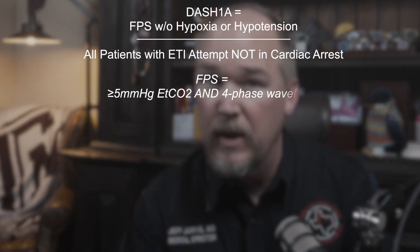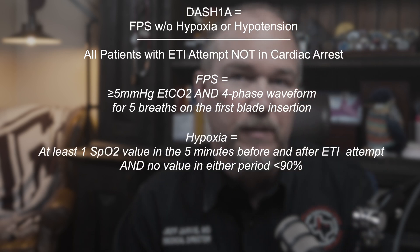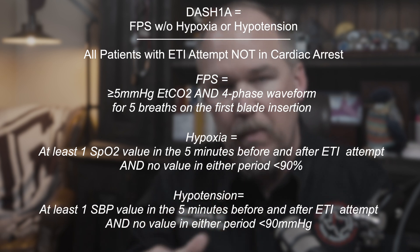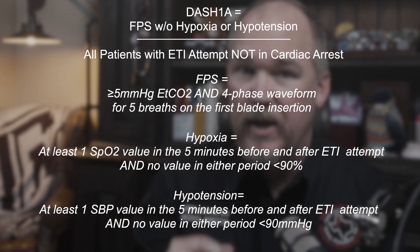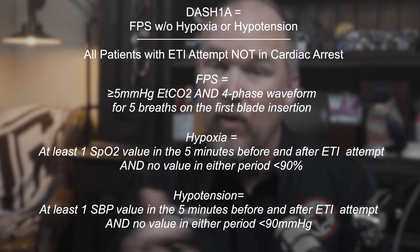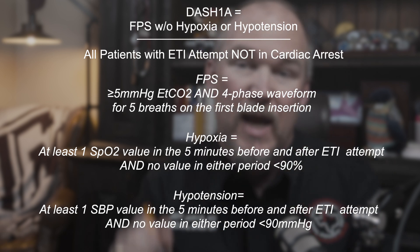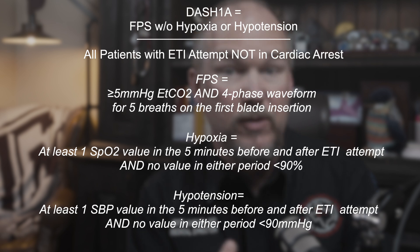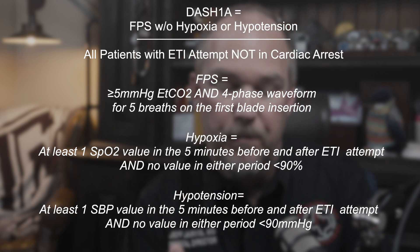Dash 1A is calculated among all patients not in cardiac arrest who undergo endotracheal intubation — that's the denominator. The numerator is the number of those patients who have a first pass success and have at least one value for SpO2 and for SBP in the five minutes before and after the first attempt, with no SpO2 values less than 90 and no SBP values less than 90 either before or after. There are a lot of pieces that have to work well to get this. This is a hard measure.